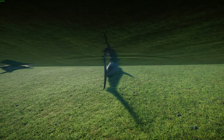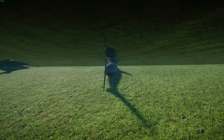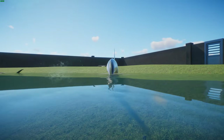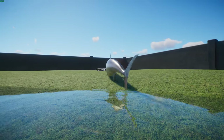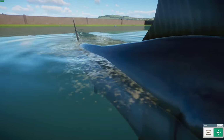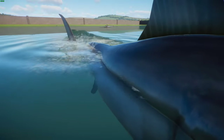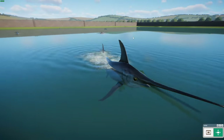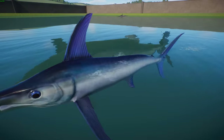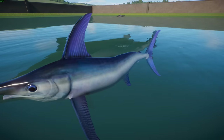The oldest swordfish found in a recent study was a 16-year-old female and a 12-year-old male, aged using annual rings on their fin rays rather than otoliths since the otoliths are quite small. Similar to some sharks, these guys are endothermic animals with special organs near their eyes that allow them to heat their eyes and brain to about 10 to 15 degrees Celsius above the surrounding water, greatly improving vision and prey capture.